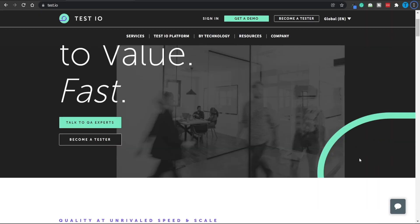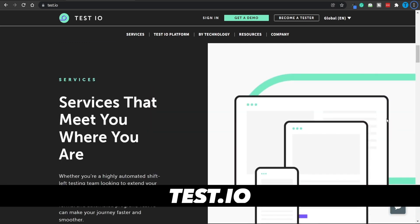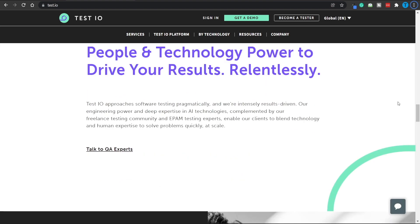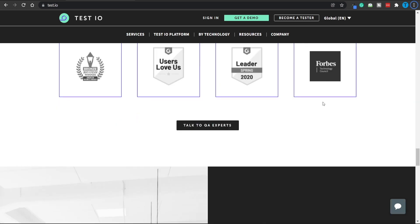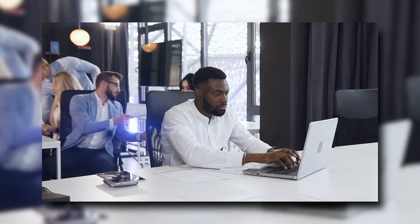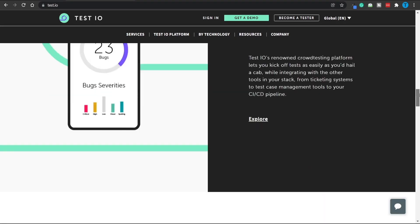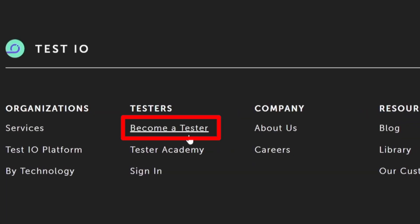The very first tool we are going to use is called test.io. This is a really important website in our process today, but if you start scrolling through their homepage, you're going to see that no earning opportunities are present here. That is because their homepage is designed for companies who want to purchase their service. But that is not our case — we are not going to invest a single dollar. Instead, we are going to work with them. We are going to join them in their initiative to make some extra money online. What you need to do is scroll all the way down to the bottom of their page, where you will see a section intuitively called 'become a tester.' That is going to be our main focus today.